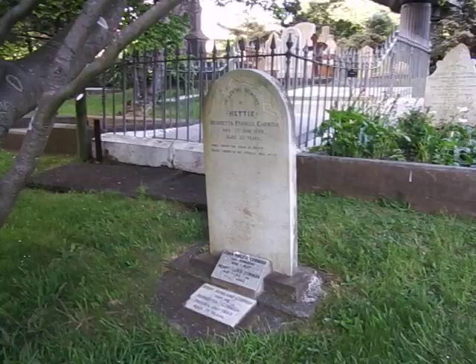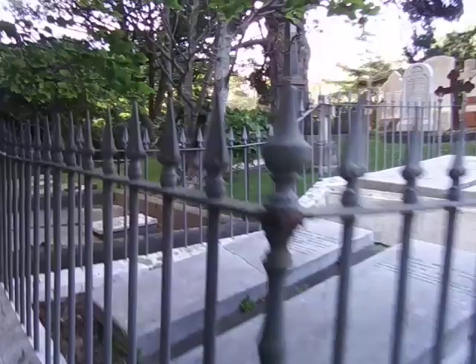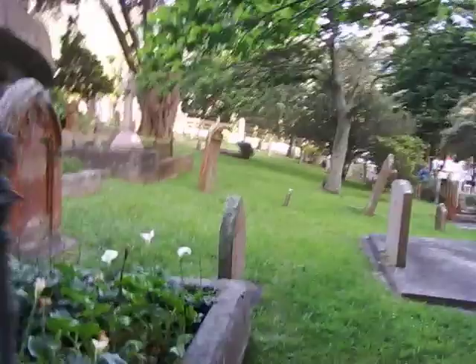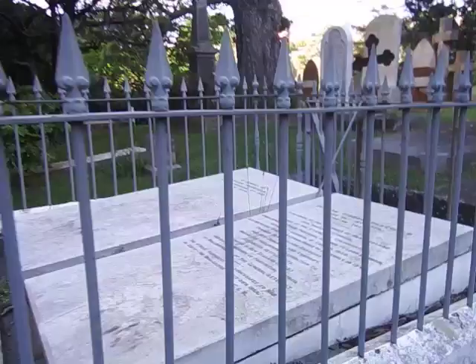This is Henrietta Francis Cornish — they do have a marker. And this is number 31. They've done a good job with this cemetery. These are the Wakefields. When you hear about land for New Zealand being sorted out, you'll hear the name Wakefield — it's usually to do with these Wakefields.